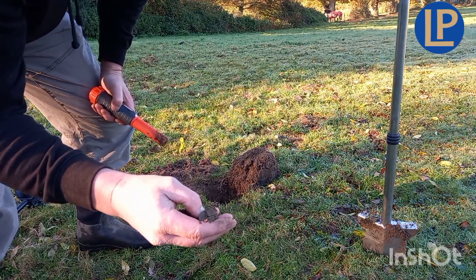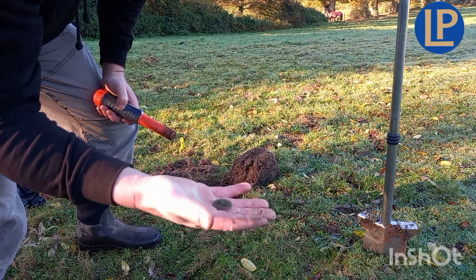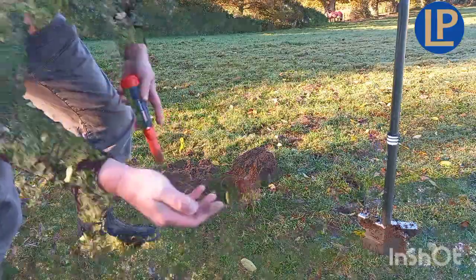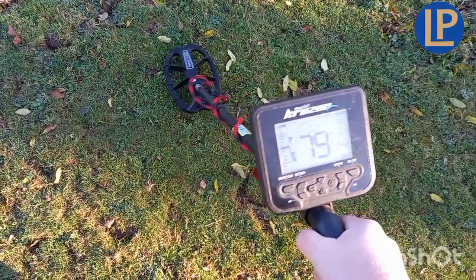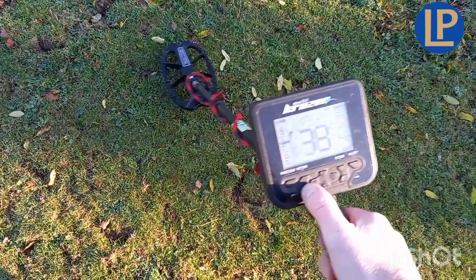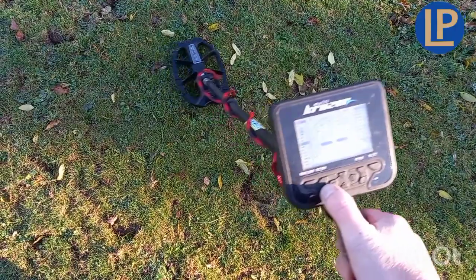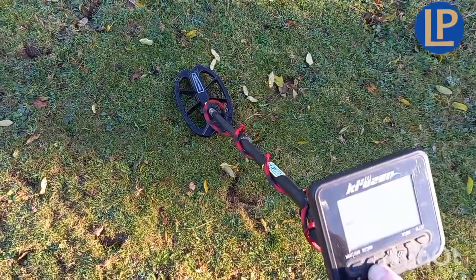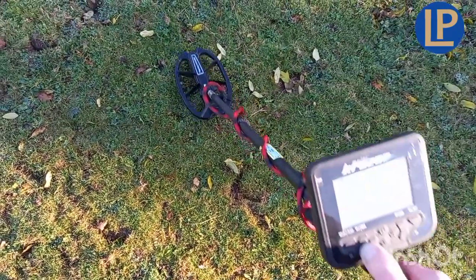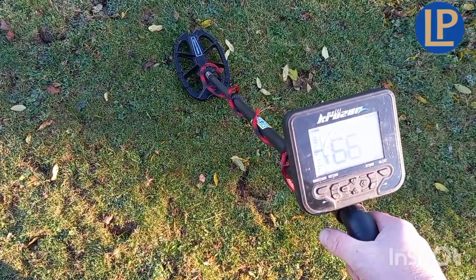A button - bloody button. First of the day, first of the day. There's a lovely little ringer there. Notice then I press that pinpoint button twice real fast and that narrows that area right down.